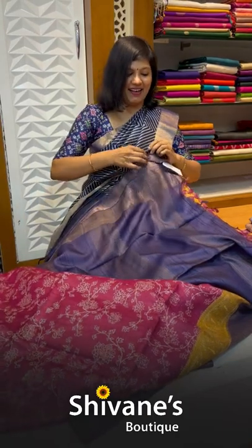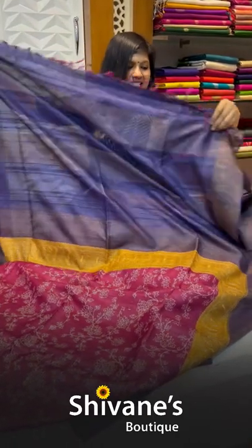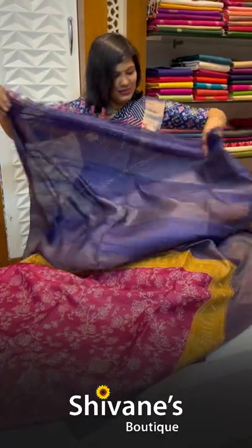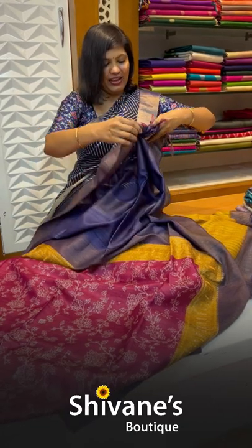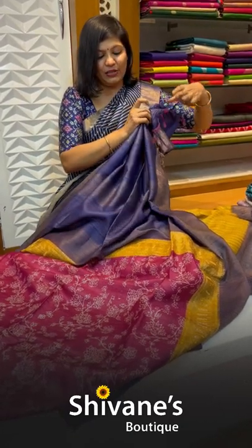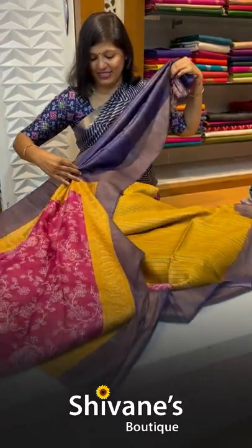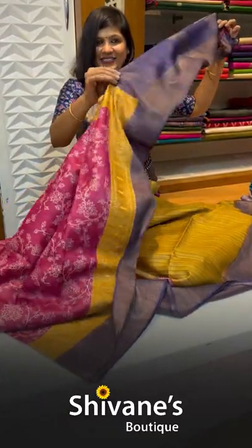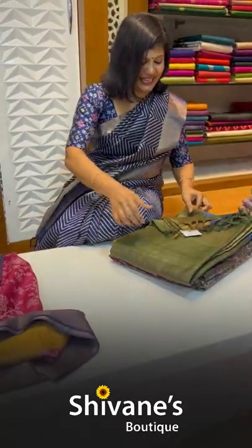This is how the saree looks on me. You can easily pleat the saree — it's slim fit and listens to you a lot. Whoever is used to wearing sarees will be amazed that within two to three minutes you can wear it. This is how it is — it listens to you so well.